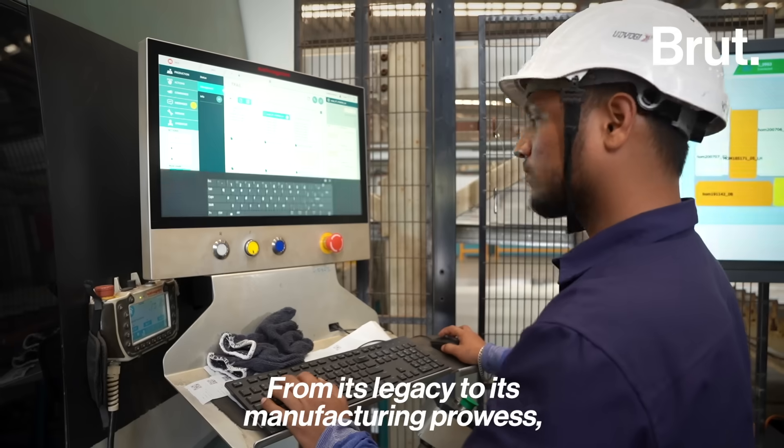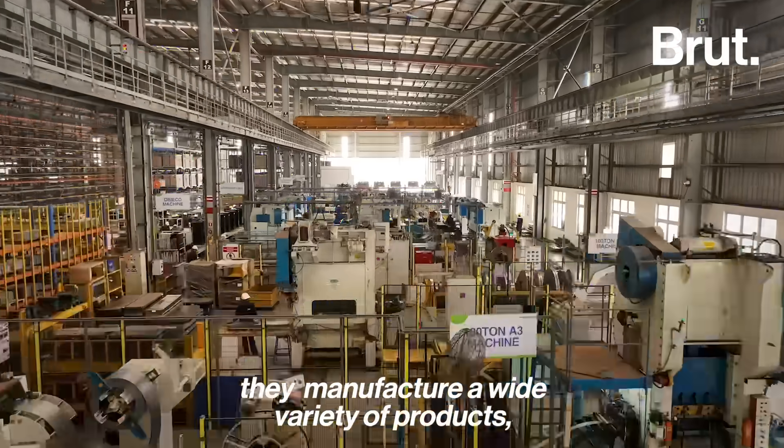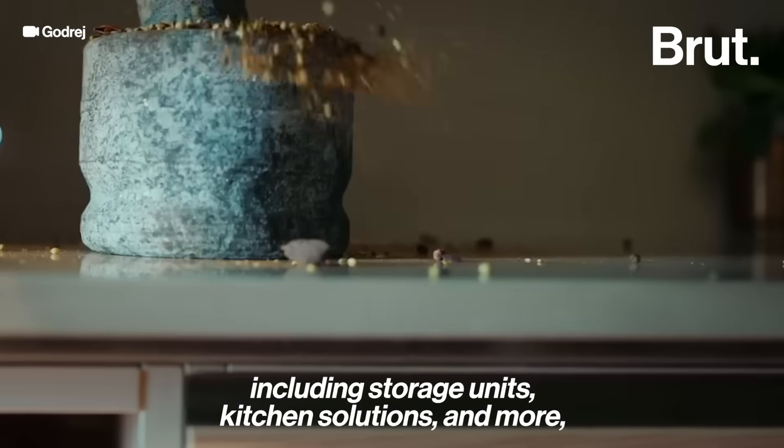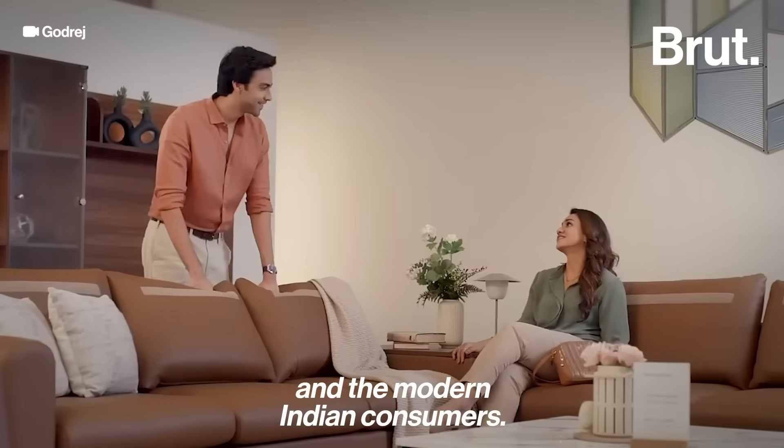From its legacy to its manufacturing prowess, here at Kalapur, they manufacture a wide variety of products including storage units, kitchen solutions and more, serving both institutions and modern Indian consumers.